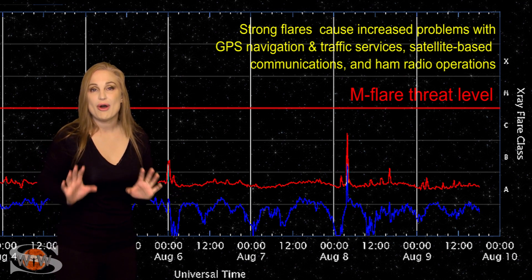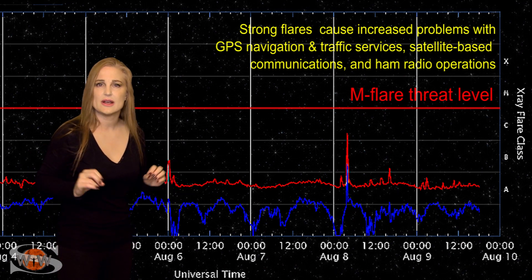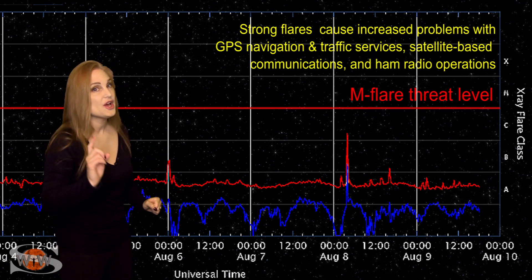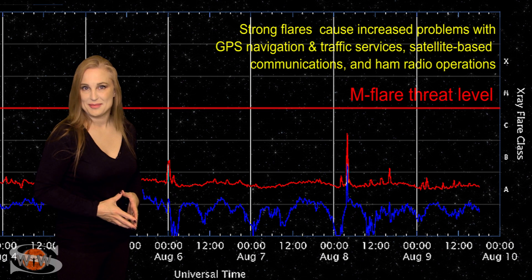If you are an amateur radio operator or emergency responder and you hear a little sizzling on the bands or a little bit of noise, it's not your rig — it's just the sun beginning to wake up.